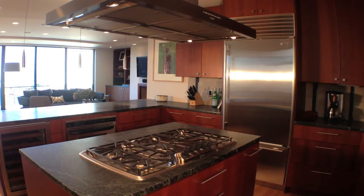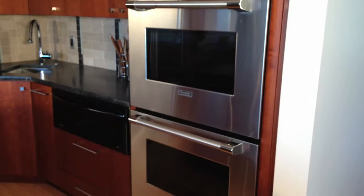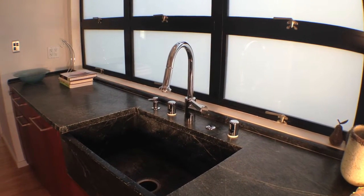There's a Thermador five-burner stove with a Miele top, a Sub-Zero fridge, Thermador double ovens, and there is even a second sink.